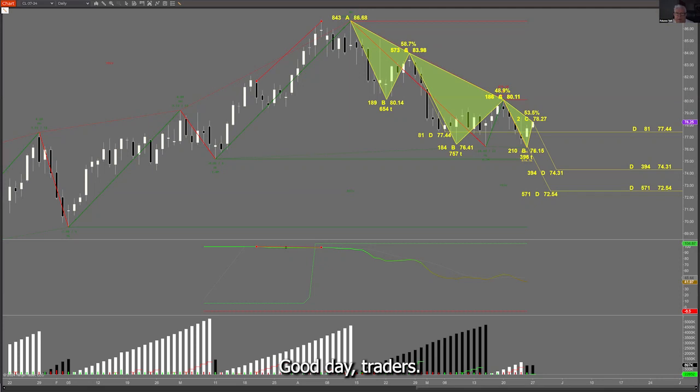Good day, traders. This is Richard. Today is Monday, Memorial Day, May 27th, 2024, at 4 a.m. Pacific.